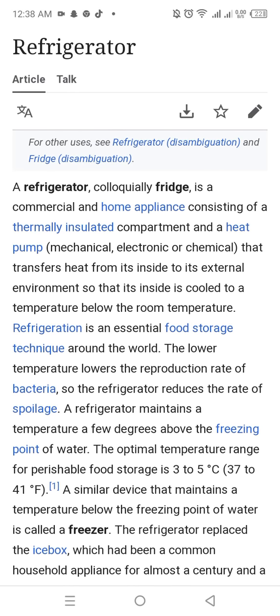A refrigerator is a commercial and home appliance consisting of thermally insulated compartments and a heat pump that transfers the heat from its inside to its external environment, so that its inside is cooled to a temperature below the room temperature.